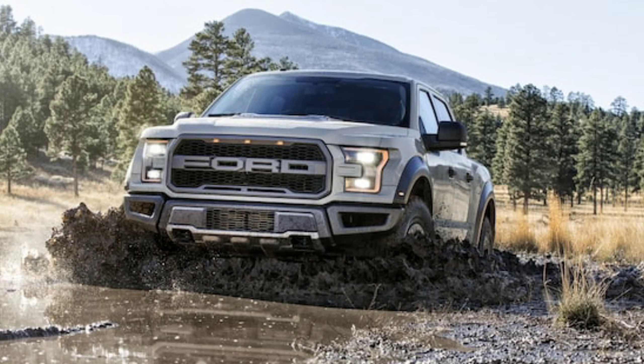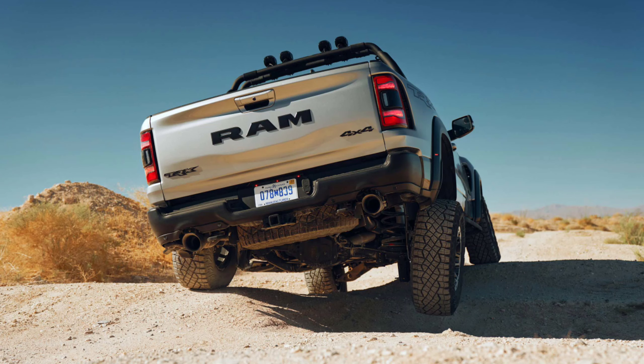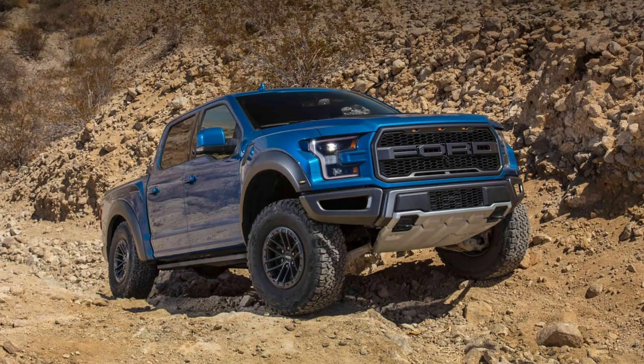Suspension travel: TRX has 13 inches in the front and 14 inches in the rear — the exact same travel as the Raptor, which also has 13 front and 14 rear. Both have lockers front and rear. The Raptor has an optional 4.10 gear ratio for the front, though I don't know what the TRX has. Both sit on 35-inch tires, both have a wider track to handle high-speed off-road terrain, and both have numerous off-road settings to select from.